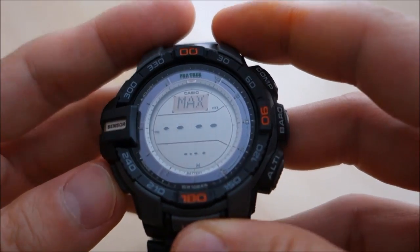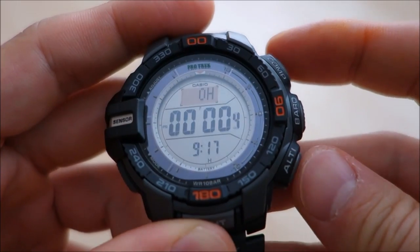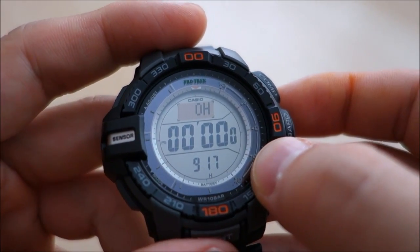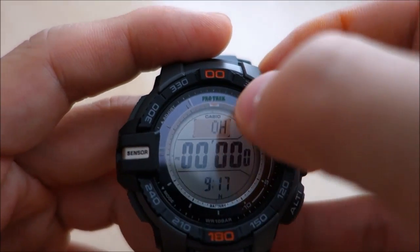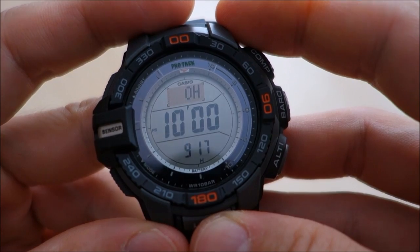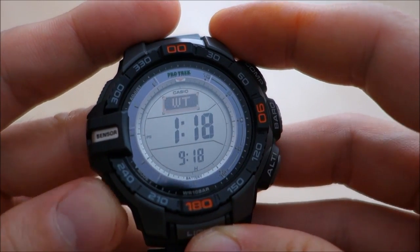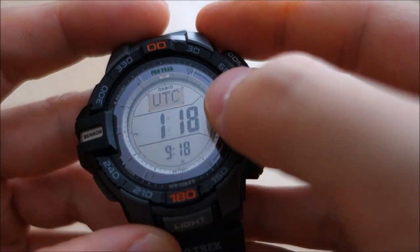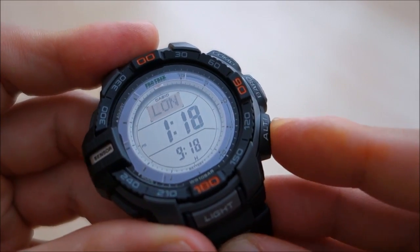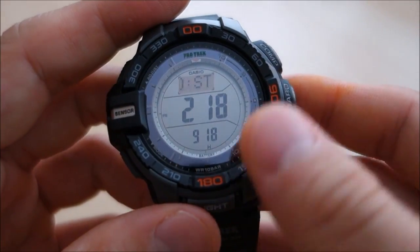There is a recall memory mode for historical sensor recordings. The stopwatch counts to one-tenth of a second — not hundredths — but runs up to 1000 hours. A countdown timer goes up to 24 hours, there are four daily alarms with a snooze function, and lastly a world time function covering 48 cities across over 30 time zones, showing UTC offset — Perth is UTC+8.